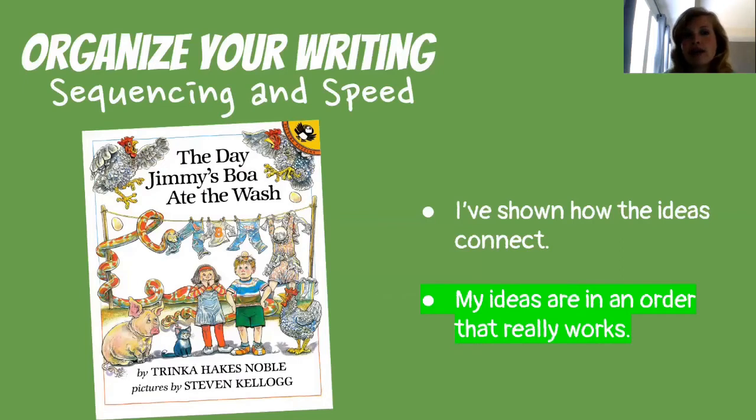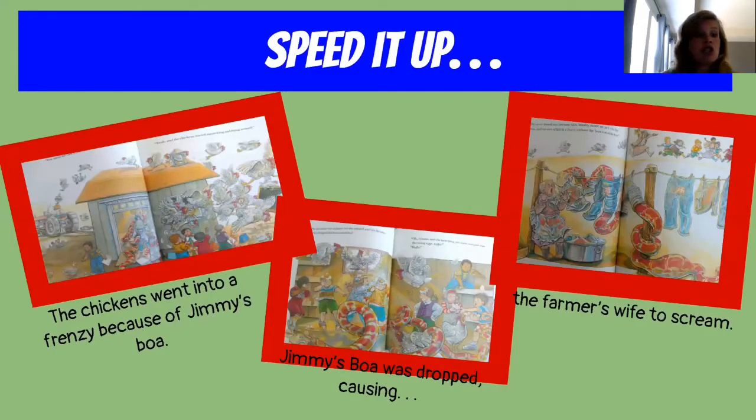Another way in organizing writing is speed. My ideas are in an order that really works — they speed up and they slow down when they're supposed to. It's not all speed and it's not all slow; it's a good mix of the two. Let's check out how they did that in The Day Jimmy's Boa Ate the Wash. They sped it up: the chickens went into a frenzy because of Jimmy's Boa. They saw Jimmy's Boa, they all went crazy, they were throwing eggs — it was just a big hot mess. Then in all of that chaos, Jimmy's Boa was dropped, which caused the farmer's wife to scream. All of that is speed.